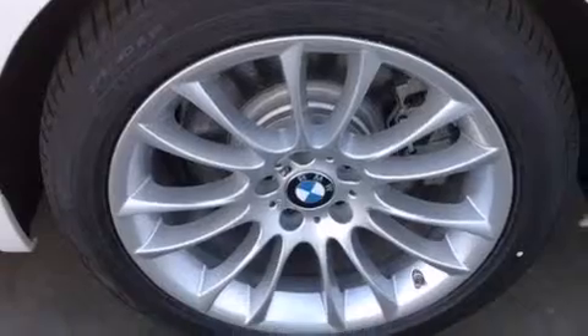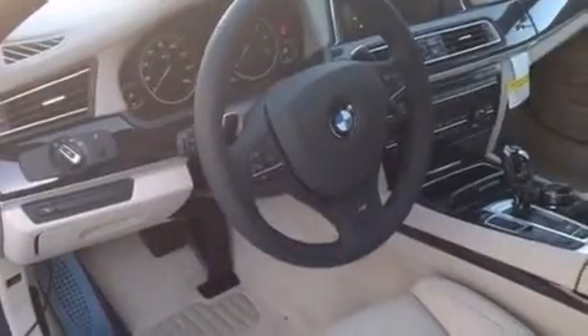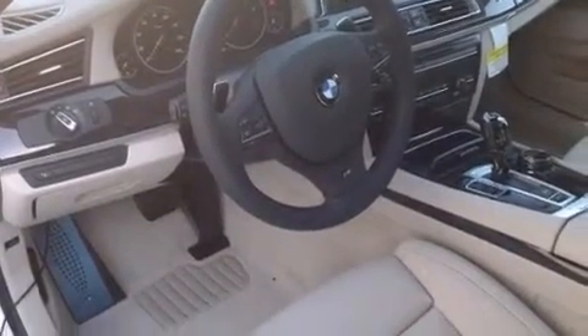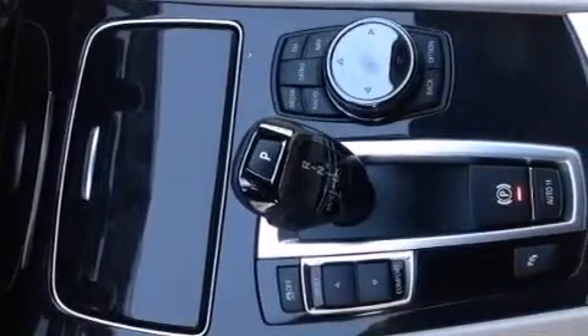The following features are included: steering wheel memory settings, an auto-dimming rearview mirror, a leather-wrapped steering wheel, BMW individual composition, side impact airbags, traction control, and four-wheel disc brakes with ABS.